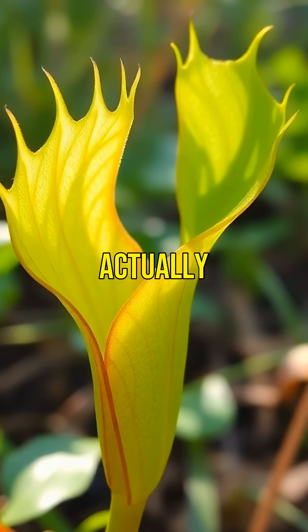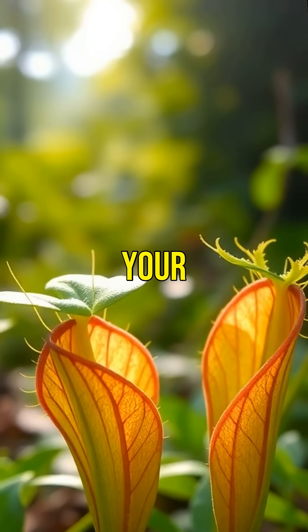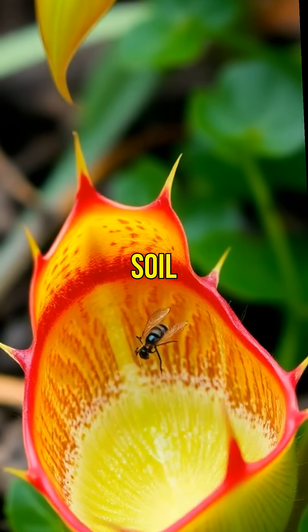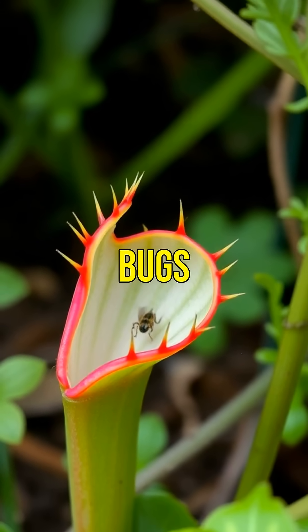Did you know that a plant can actually eat insects? Meet the Venus flytrap, the carnivorous plant that will blow your mind. Unlike most plants that get their nutrients from soil, the Venus flytrap has a unique way of supplementing its diet — it traps and eats bugs.